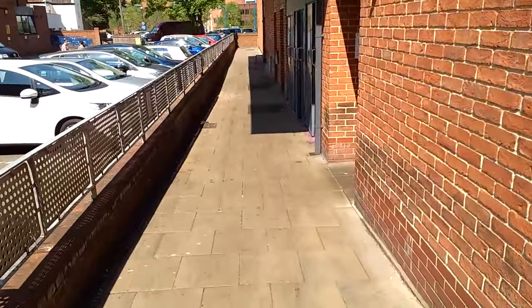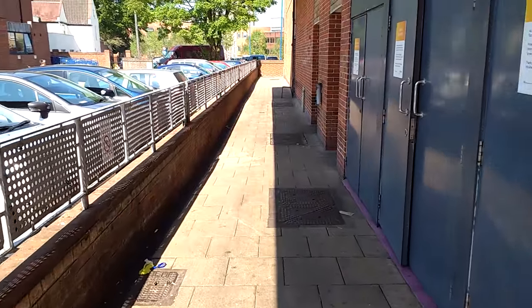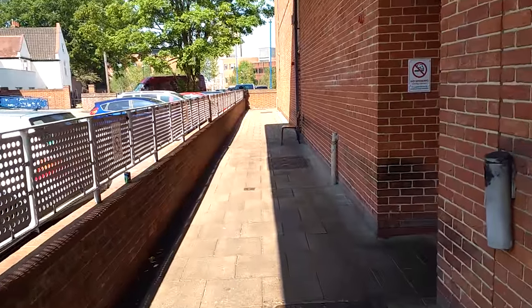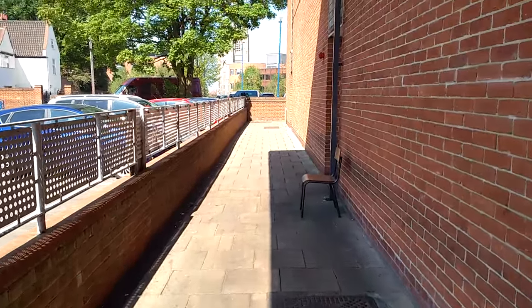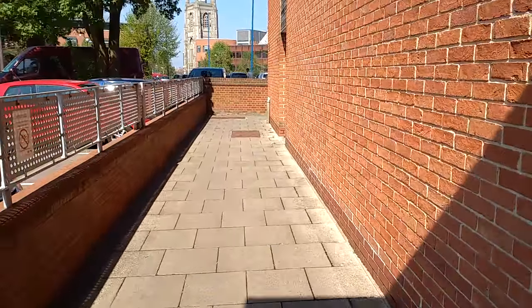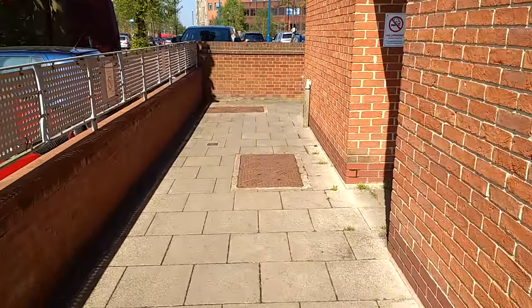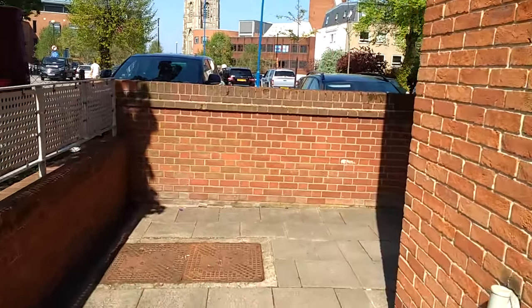There's another car park down here, which I'm now going to show you. Let's walk through this alleyway, down by the side. This is — this is pretty boring. There's a chair there if you get tired halfway along — can't guarantee that will be there, who knows. In the distance there you can see St. Peter Mancroft, and the red brick building just left of that, that's the Forum.